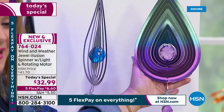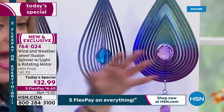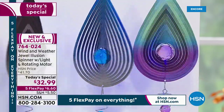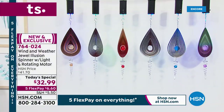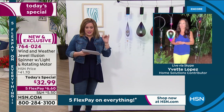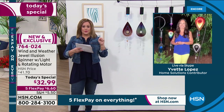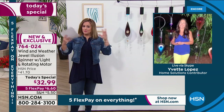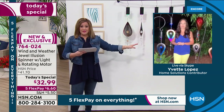You see how that metallic, high gloss, high polished design just adds to the color play, to the light, the flashes of brilliant color. $32.99, Yvette, is an unbelievable price for something like this. Because if you go to any home and garden store or even farmers markets or places where artists put all their beautiful pieces and creations, you could pay a fortune for something like this.